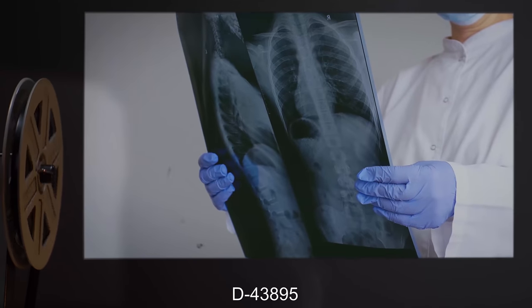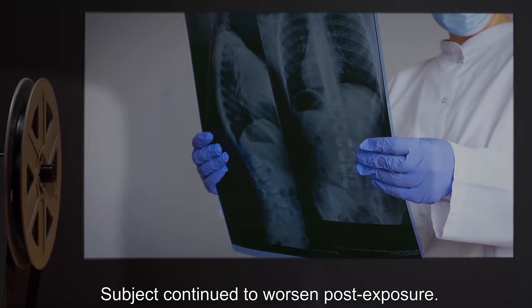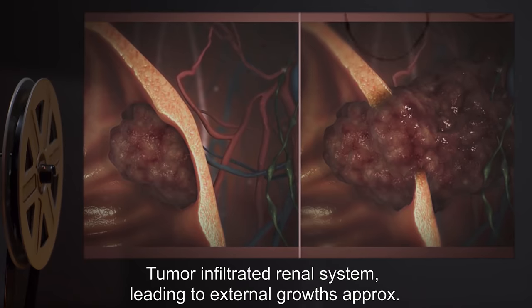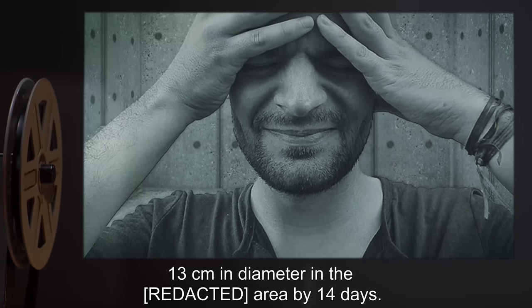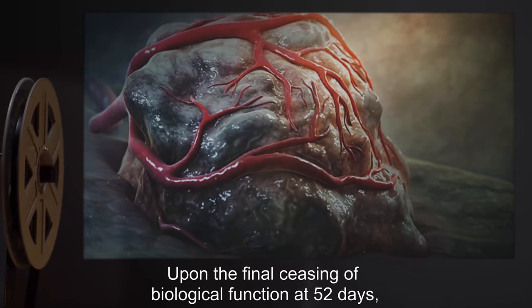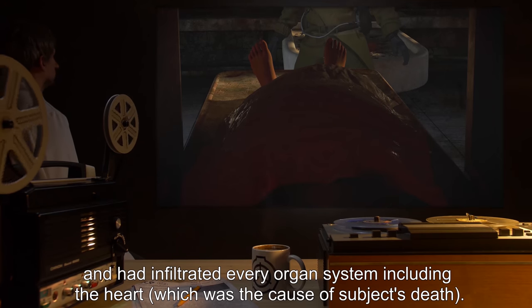Subject D-43895. Condition: Stage 4 Small Cell Lung Carcinoma. Summary of results: Subject continued to worsen post-exposure. Regular breathing ceased three days after exposure due to extensive tumor growth, but subject retained consciousness. Tumor infiltrated the renal system, leading to external growths approximately 13 centimeters in diameter by 14 days. Secondary tumors occluded vision and infiltrated the brain by 19 days. Upon the final ceasing of biological function at 52 days, metastatic tumors were evident over 70% of the body's surface area and had infiltrated every organ system, including the heart, which was the cause of the subject's death.